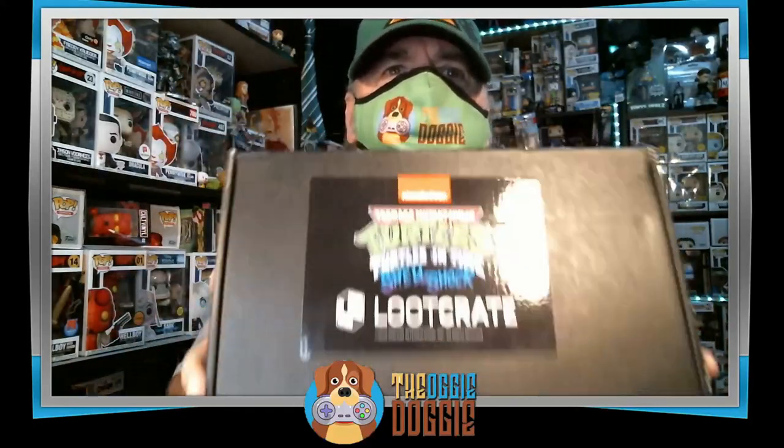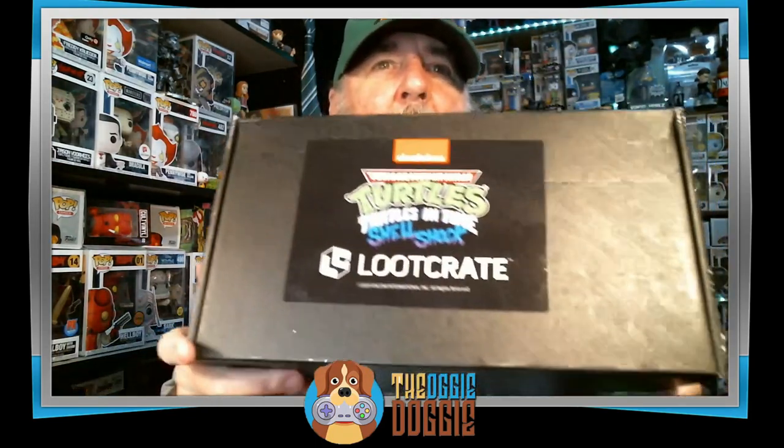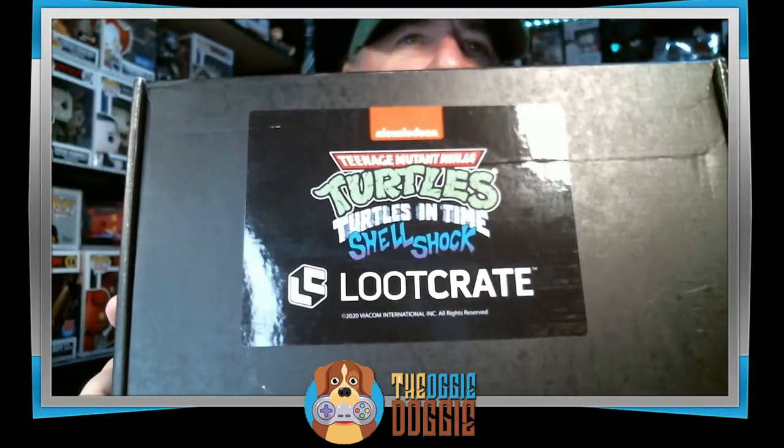Hello everybody, welcome back, this is Auggie. I've got Teenage Mutant Ninja Turtles Turtles in Time Shell Shock from Loot Crate.